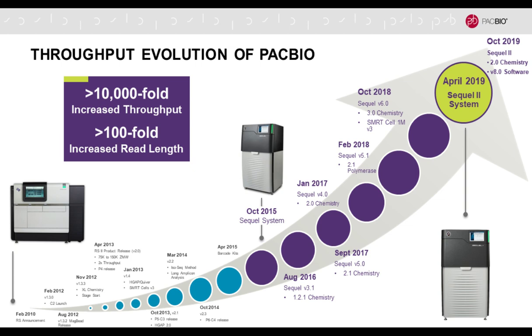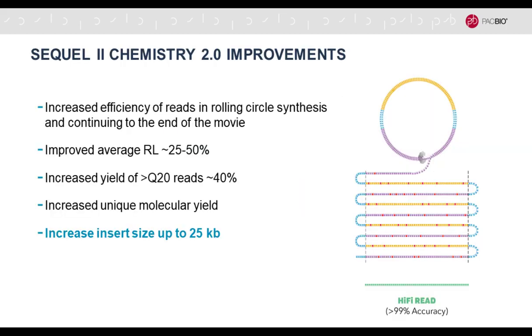We've always had these so-called circular consensus sequencing or HiFi reads. However, the read length was not long enough until recently to make that viable for long inserts. Over the course of the last 10 years, we've increased throughput by over 10,000-fold, and what's relevant here is read length by over 100-fold. That means you can now get very long polymerase reads that give you very powerful HiFi reads.